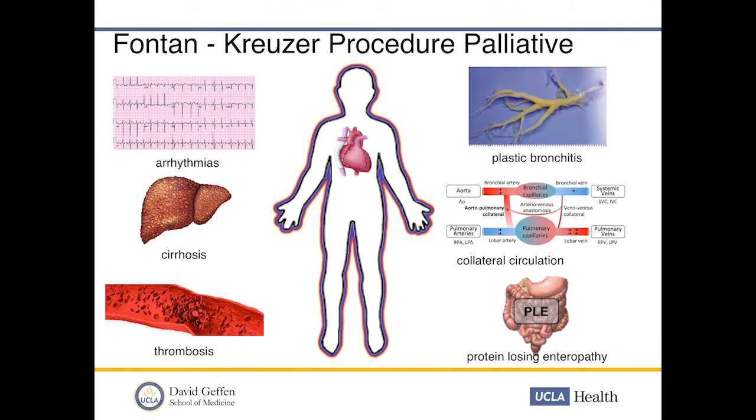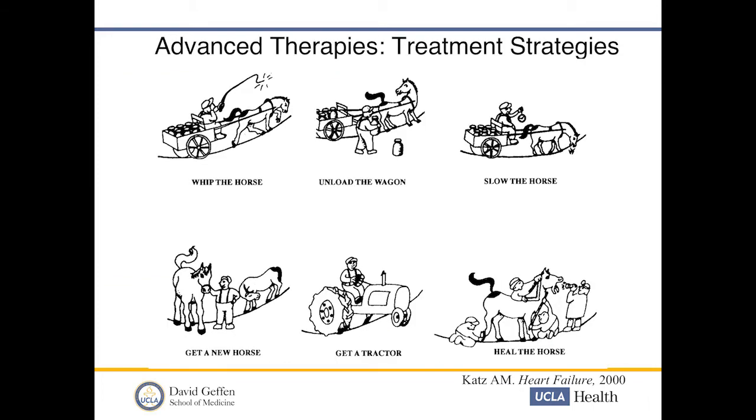The problem, as we heard this morning, is that this is a palliative procedure. Patients end up having cardiac problems like effusions, arrhythmias due to high venous pressure, cirrhosis, thrombosis from stasis, plastic bronchitis, aortopulmonary collaterals, veno-venous collaterals, and protein-losing enteropathy. All of this makes the outlook limiting for the Fontan patient.